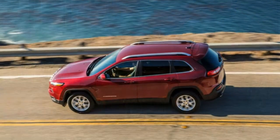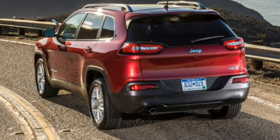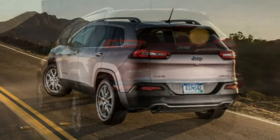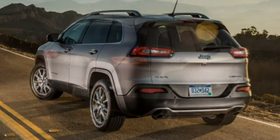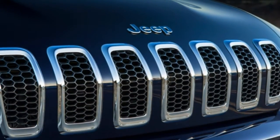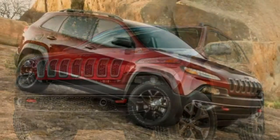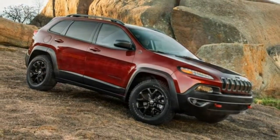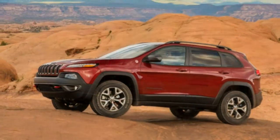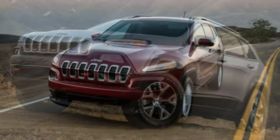The Laredo E-package adds a power-adjustable driver's seat, a number of visual tweaks, and the option to add 18-inch wheels, the upgraded 8.4-inch touchscreen with navigation, heated front seats and a heated steering wheel, a power liftgate, and remote start. The Epland package adds Jeep's Quadra-Trac full-time 4WD system — similar to what's on the Trailhawk but without the low-range gearbox.